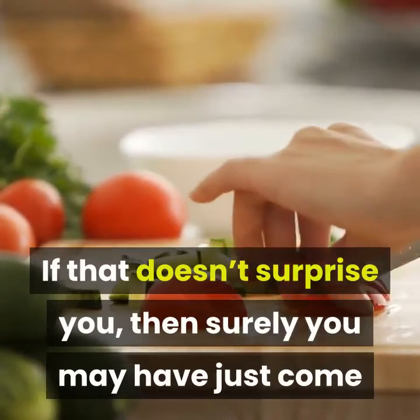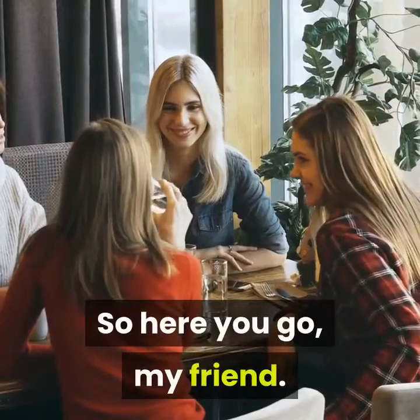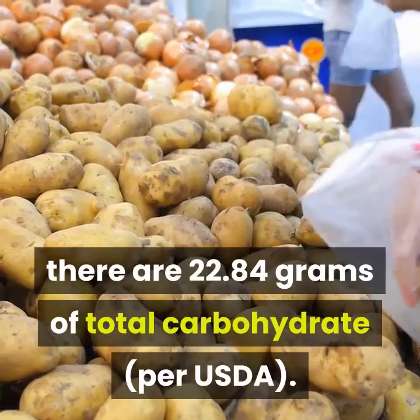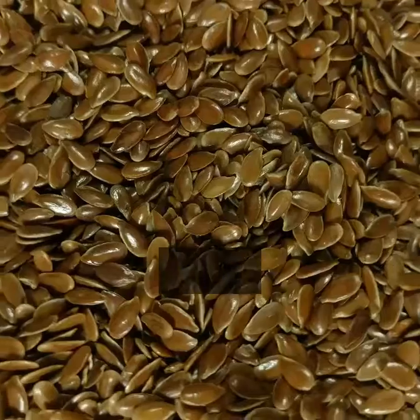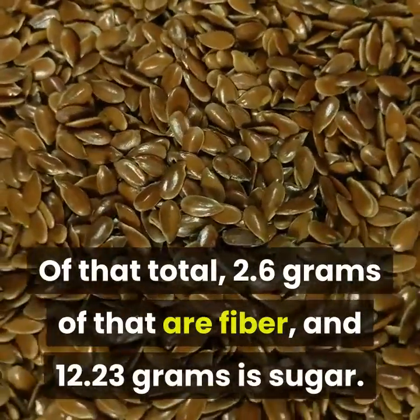If that doesn't surprise you, then you've just come for the brass tacks nutrition facts. In 100 grams of raw banana, there are 22.84 grams of total carbohydrate per USDA. Of that total, 2.6 grams are fiber and 12.23 grams is sugar.